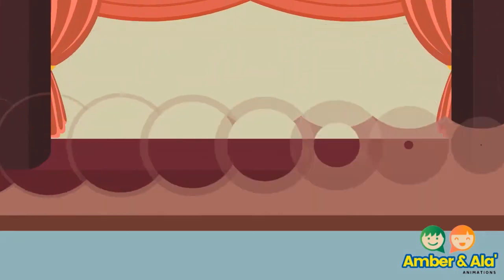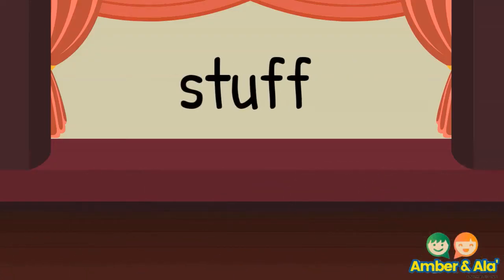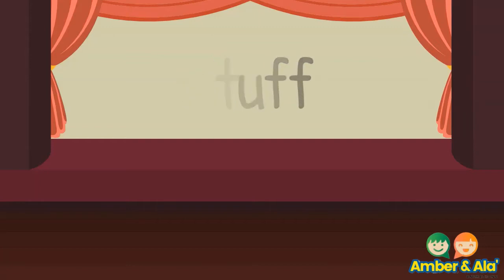Let's try with the word 'stuff.' The word stuff has a short U sound, and when we spell it we would spell it with two F's. This word is a one-syllable word, so it is definitely a floss word.